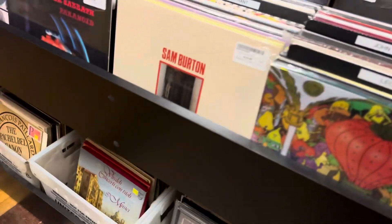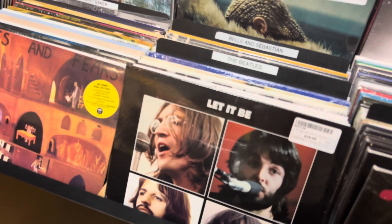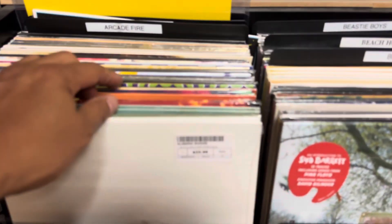Let's talk about the price. The price is a bit high because we're here in Hoboken. These are $30. A lot of records, guys.